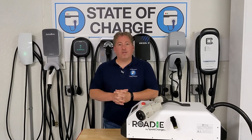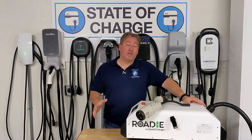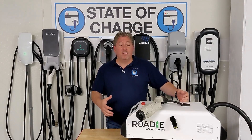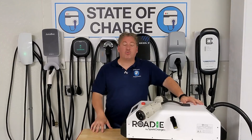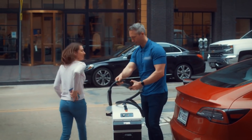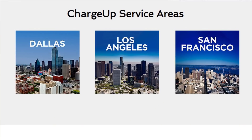Roadside assistance is only one use case for the Roadie system — it's the most obvious one and probably what it was originally designed to do. But now that the system is developed and in use around the country, Spark Charge is coming up with new and innovative uses, like Charge Up. Charge Up is basically charging as a service — a mobile EV charging delivery service, wherever you want and whenever you want. It's already in use in Dallas, San Francisco, and LA, with several more cities being added soon.